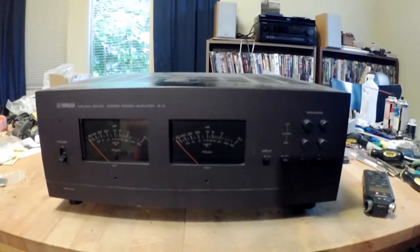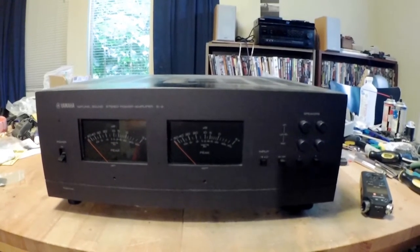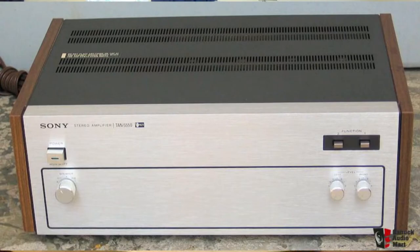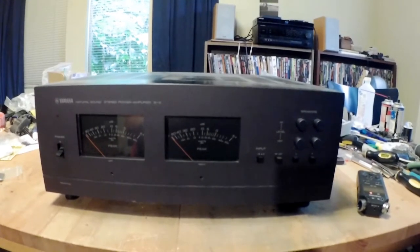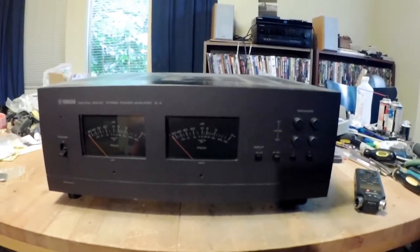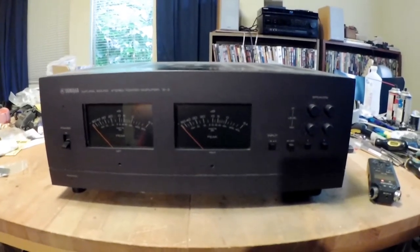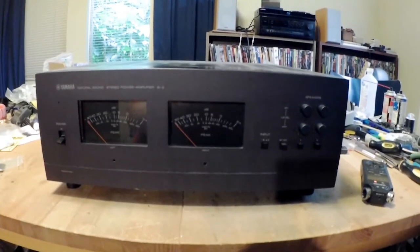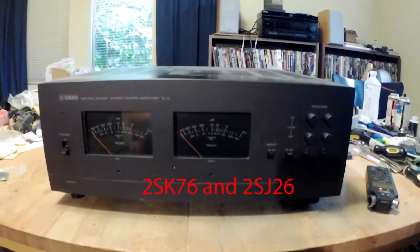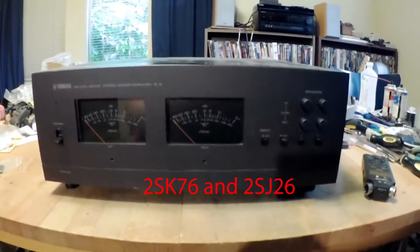Sony did make several VFETs, but for some reason theirs were not that rugged and haven't held up well. So it's very difficult to find a Sony amp with the original VFETs in it. It's getting hard, after 40 years, to find a Yamaha one with the original VFETs, and I was very lucky to find this one.